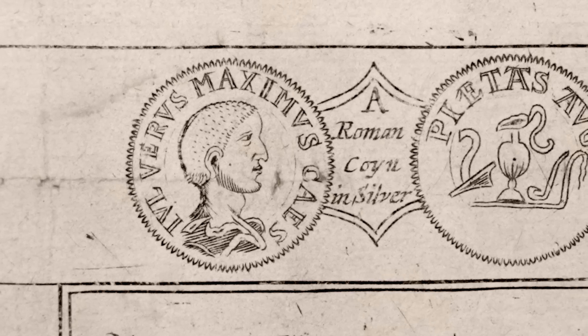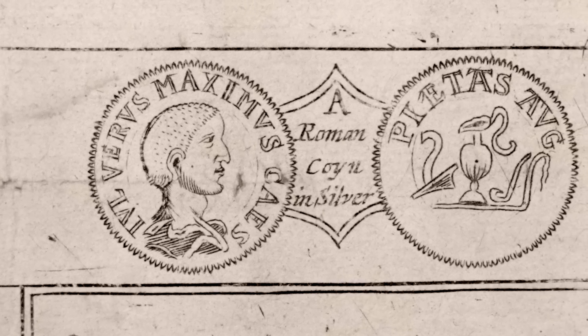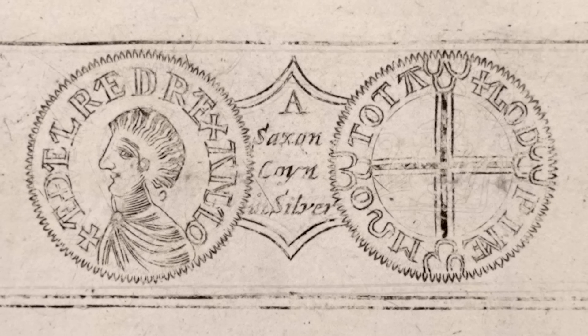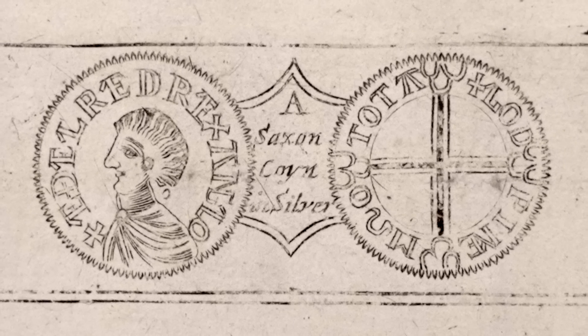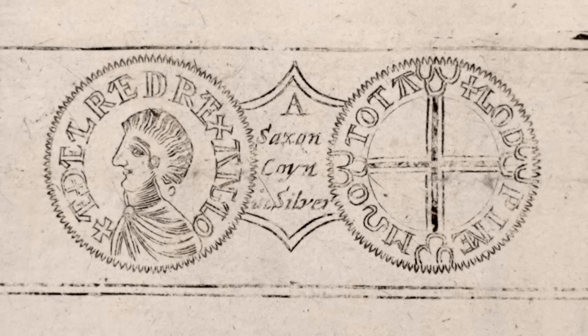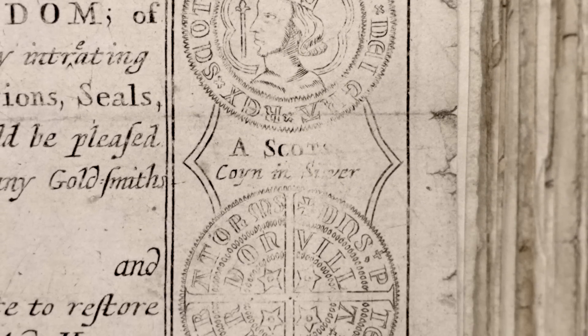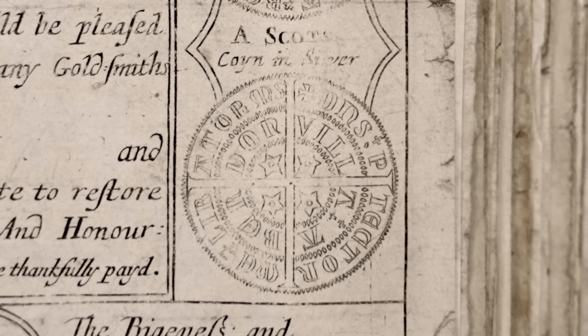So these are specimen coins — this is a sort of thing that he might want. There's probably a few Roman coins in there, quite standard stuff, but he's looking to trace the history of Scotland through its coinage. So even in those days, Scotland had slightly different money, but still legal tender everywhere? Different mints, yeah.